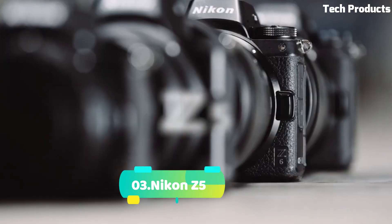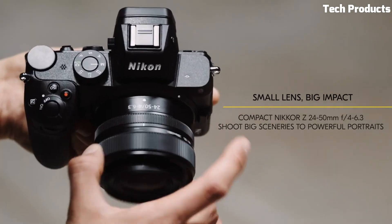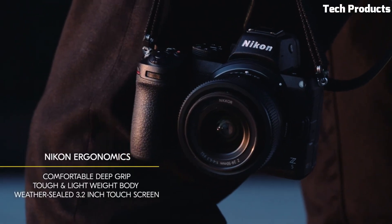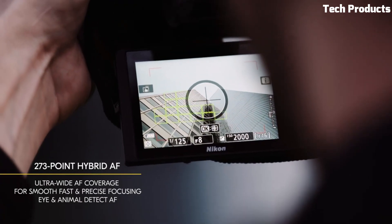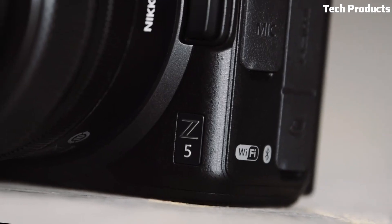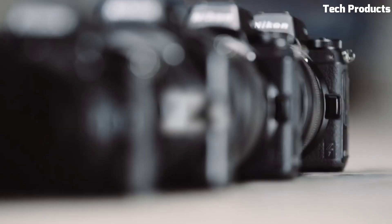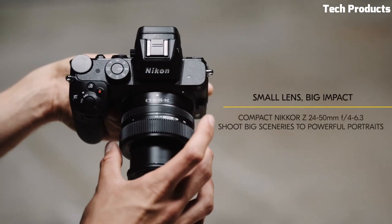Number 3: Nikon Z5. The Nikon Z5 is a feature-packed full-frame mirrorless camera that offers a balance of performance and affordability. It features a 24.3-megapixel CMOS sensor and the EXPEED 6 image processor, delivering excellent image quality with rich detail and dynamic range. The Z5 offers a wide ISO range of 100–51,200, expandable to 50–102,400, for impressive low-light performance. It incorporates a 5-axis in-body image stabilization system, providing up to 5 stops of shake reduction. The camera supports 4K UHD video recording at 30 frames per second and offers advanced autofocus with eye detection AF and animal detection AF.